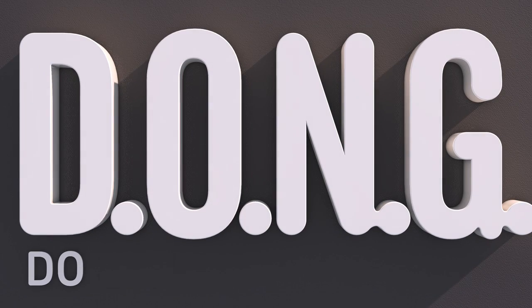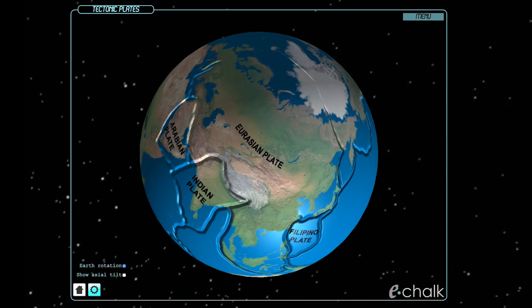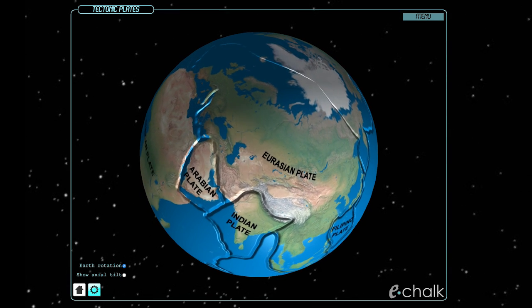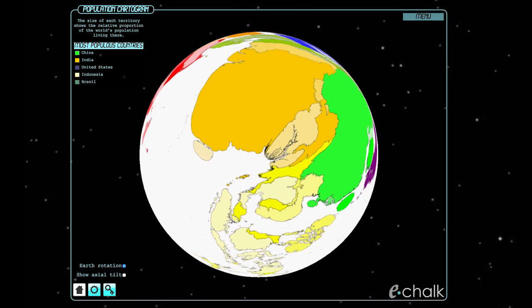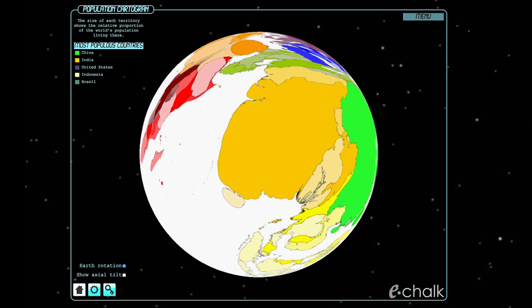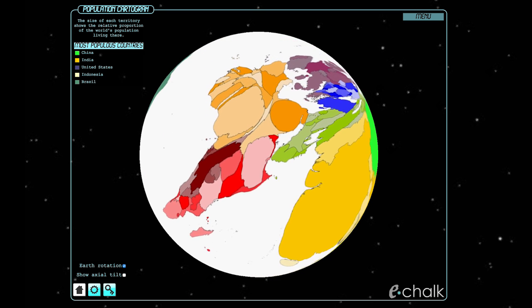Let's talk about a few more things you can do online now. 3D Interactive Earth Globe lets you drag around an Earth that illustrates things like tectonic plates or population density. I really love population density as a cartogram, where the size of each country has been altered to reflect the proportion of Earth's humans it contains.